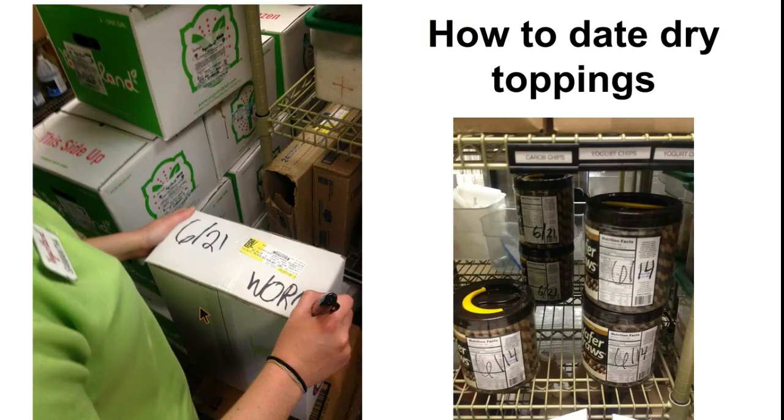When dating dry toppings, you're going to write the day that they were received. For example, in the pictures on the left, you've got gummy worms that were received on June 21st — you just write the day that we got them. On the right, you're seeing wafer straws, and that's an example of how you would FIFO — first in, first out — your dry products. You put the older products in the front and your newer products go behind them, preferably with the date facing out. You would write the month and the day that they were received.